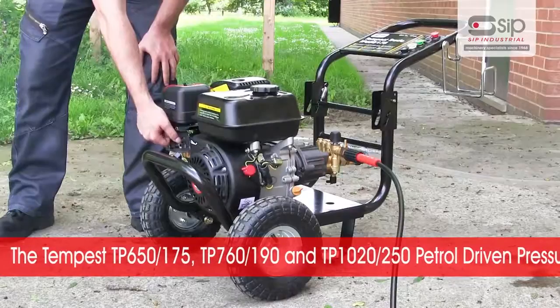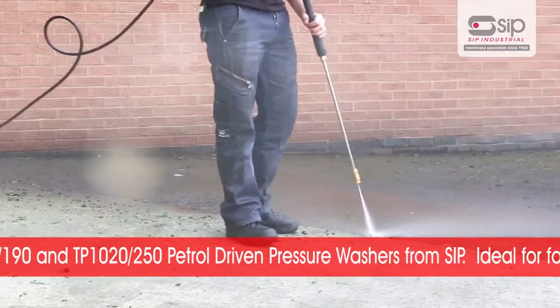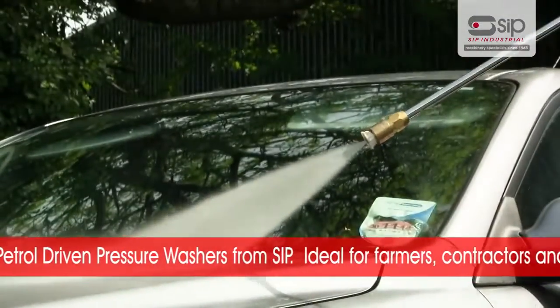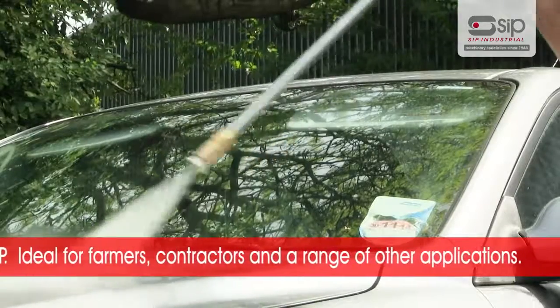The Tempest TP650175, TP760190 and TP102250 petrol driven pressure washers from SIP — an excellent choice for farmers, contractors and a range of other applications.